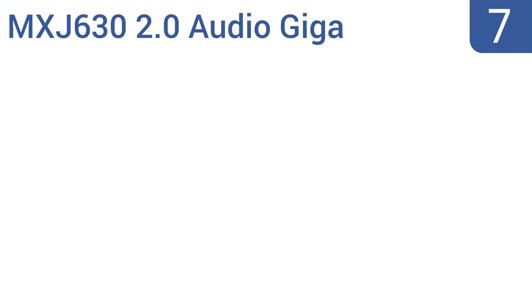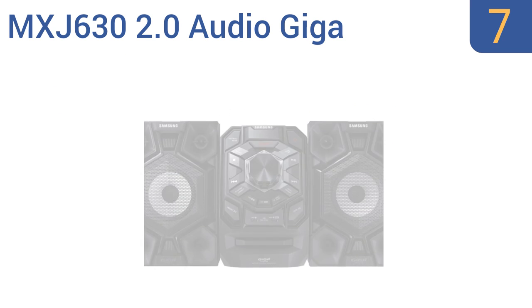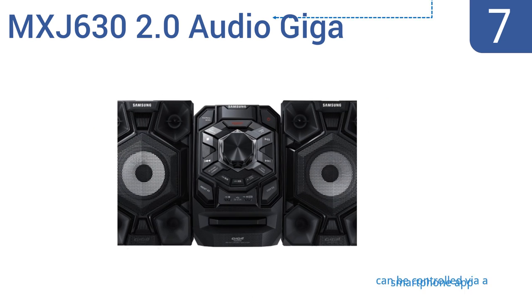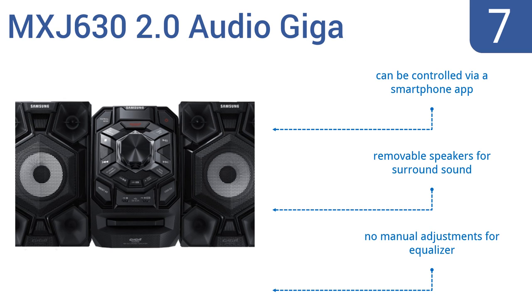At number 7. The Samsung MXJ630 2.0 Audio Giga delivers 230 watts of distortion-filtered amplified audio for near professional sound quality in a shelf-sized unit. Use it in tandem with your home theater setup or to pump tunes at a party. It can be controlled via a smartphone app and has removable speakers for surround sound, but there are no manual adjustments for the equalizer.